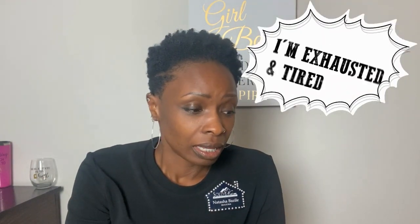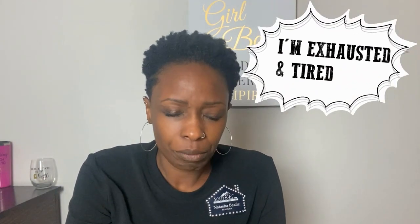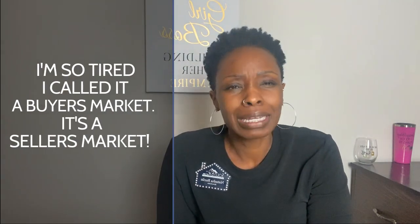Congratulations to Dom and Steph. The goal for this video is for me not to do a lot of editing. I know to you guys my videos don't seem to be long, but the editing process is really time consuming — it takes anywhere from four to six plus hours. I am exhausted and tired, and this buyer's market has me tired.